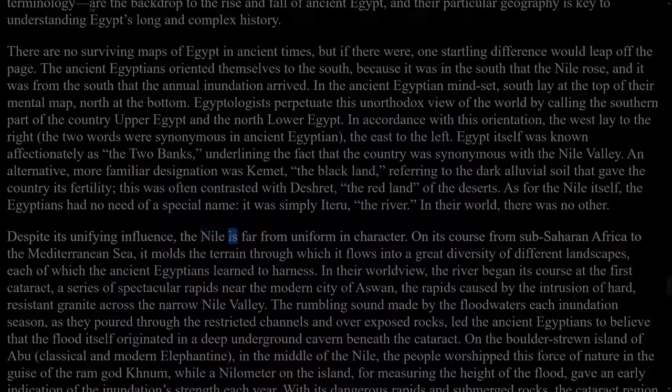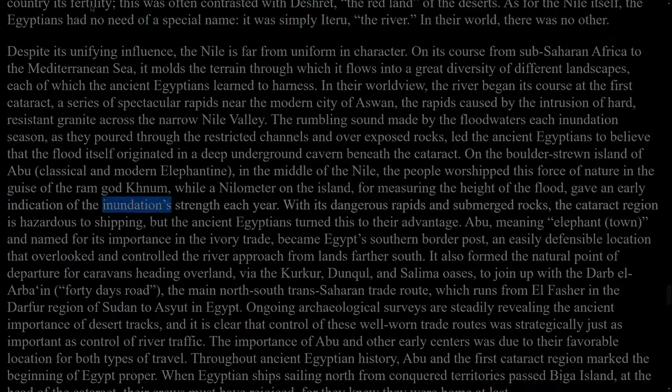Despite its unifying influence, the Nile is far from uniform in character. On its course from sub-Saharan Africa to the Mediterranean Sea, it moulds the terrain through which it flows into a great diversity of different landscapes, each of which the ancient Egyptians learned to harness. In their worldview, the river began its course at the First Cataract, a series of spectacular rapids near the modern city of Aswan, the rapids caused by the intrusion of hard, resistant granite across the narrow Nile Valley. The rumbling sound made by the floodwaters each inundation season, as they poured through the restricted channels and over exposed rocks, led the ancient Egyptians to believe that the flood itself originated in a deep underground cavern beneath the cataract. On the boulder-strewn island of Abu, classical and modern Elephantine, in the middle of the Nile, the people worshipped this force of nature in the guise of the ram-god Khnum, while a nilometer on the island, for measuring the height of the flood, gave an early indication of the inundation's strength each year.